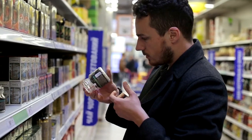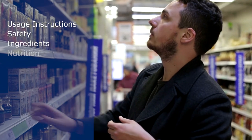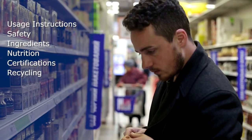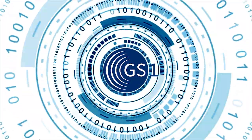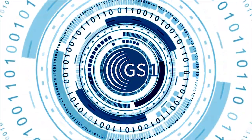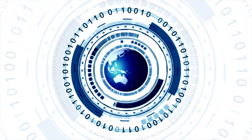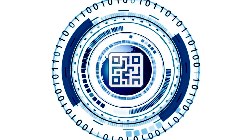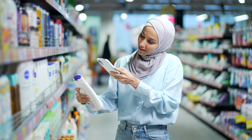The demand for more information about retail products is increasing rapidly, yet space on packaging and labels remains limited. GS1, the global organisation for barcode and data standards, is supporting industry with the next generation of barcodes that help you extend product information beyond the label.